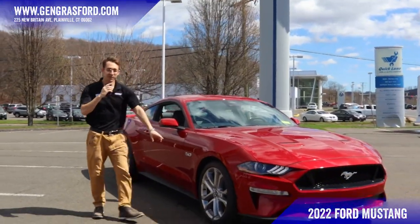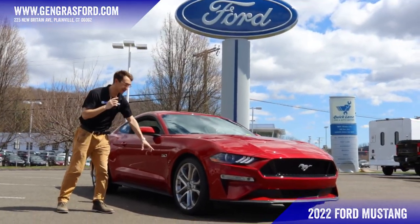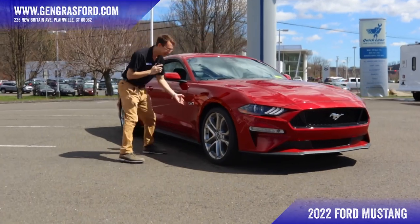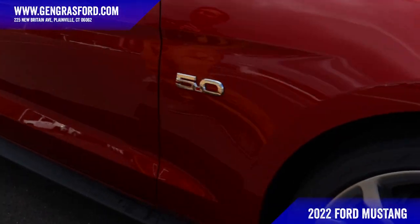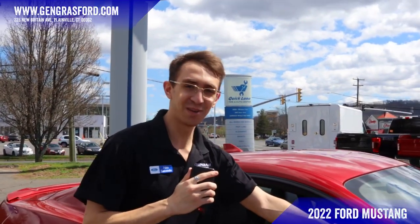This vehicle has been optioned with 20-inch machined aluminum wheels that look absolutely fantastic. And just in case you forgot what you were driving, it says 5.0 on the side — so if you don't know what kind of Mustang it is, it says 5.0 right there.